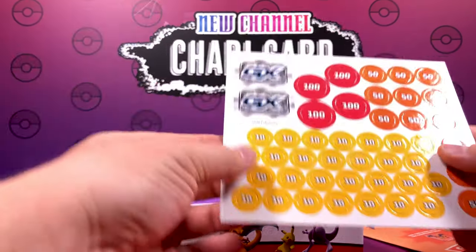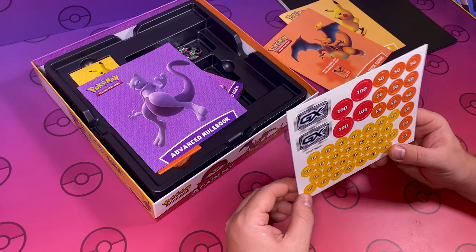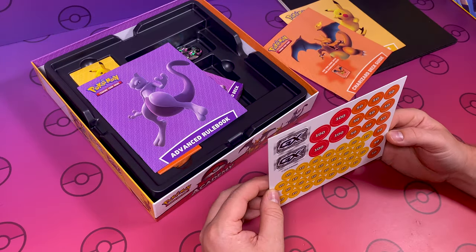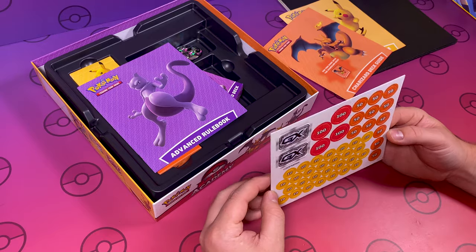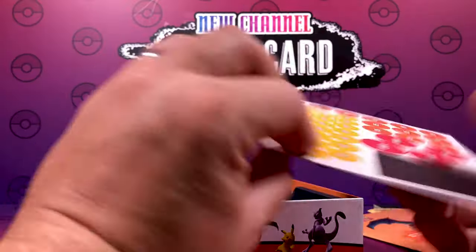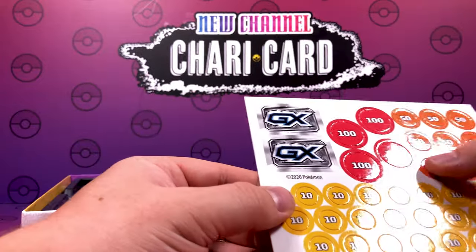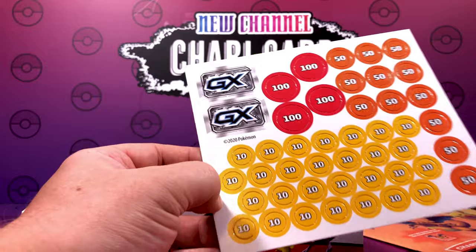Look, the battle counters! Now these keep getting lost — they keep getting sucked in the hoover because they're all over the floor all the time. So having some more is a good backup. Double-sided, nice thick card. Your standard battle counters, probably a little bit bigger than normal. So that's pretty good, it's a good bonus.